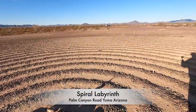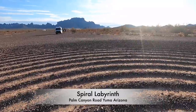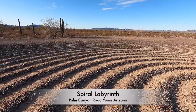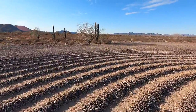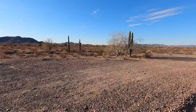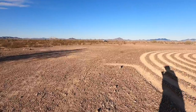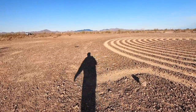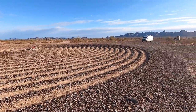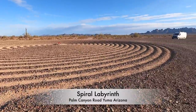Wow. What is this thing? Kind of weird. Over here is the entrance — this is where you're supposed to start. I'm not going to walk this whole thing. It's where you go in. Definitely Google this thing. My goodness, that's something.